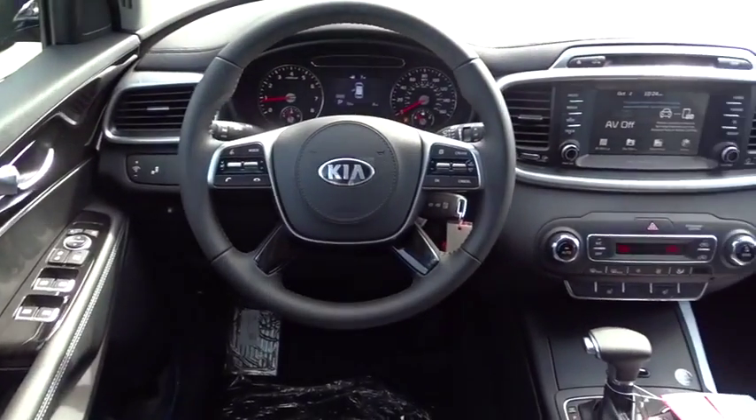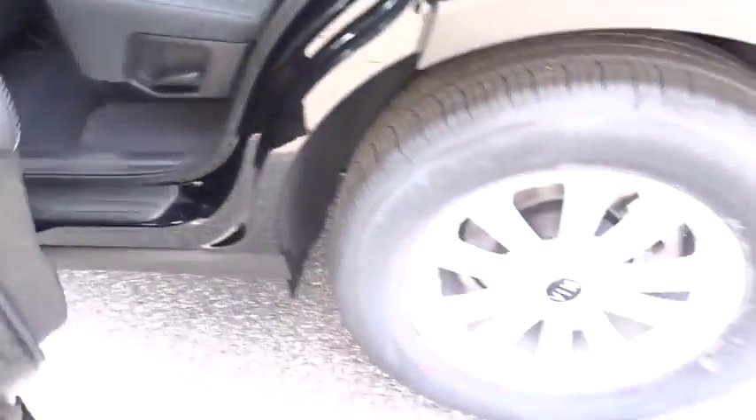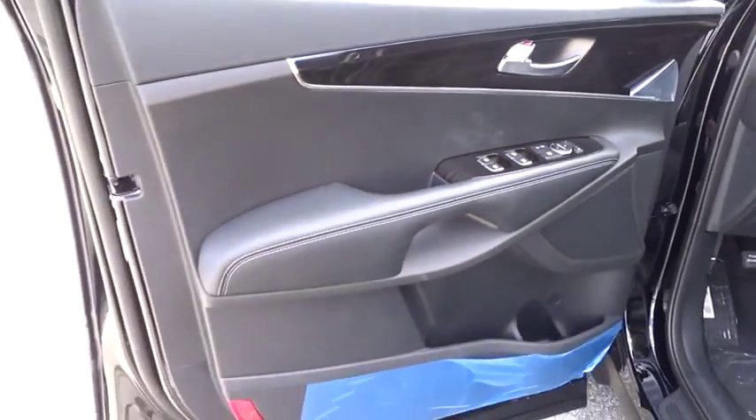Adjustable steering wheel, power steering, four-wheel disc brakes, cruise control, aluminum wheels, hard disk drive media storage, AM FM stereo radio, front wheel drive, rear defrost, power windows, and MP3 player.